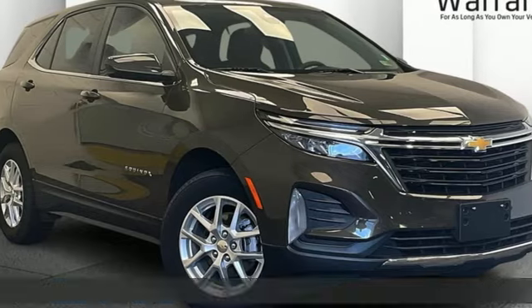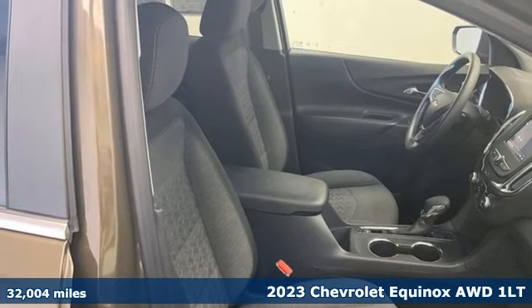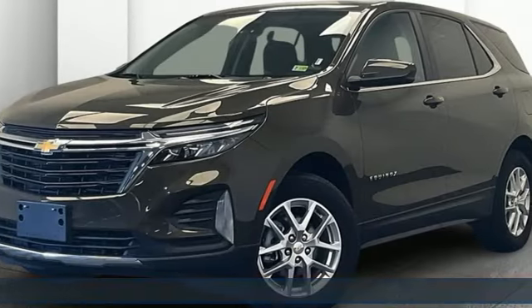It's a 2023 Chevrolet Equinox. This Equinox is a talented multitasker with impressive fuel economy, thoughtful safety features, and powerful performance.